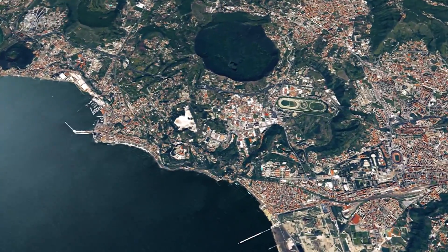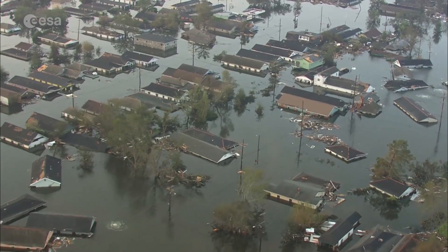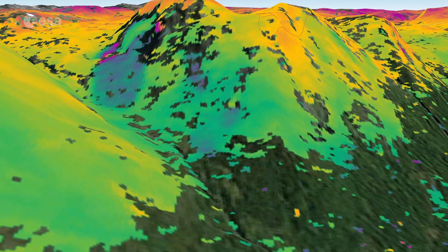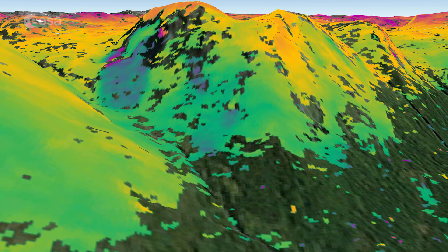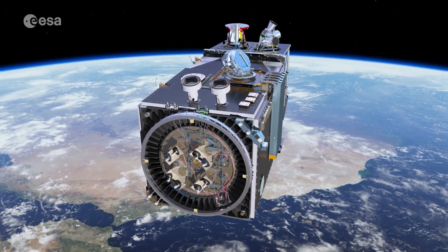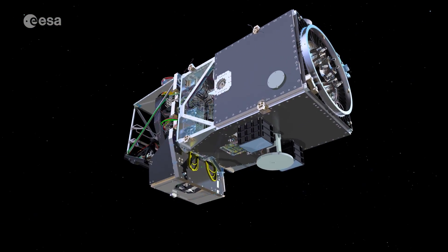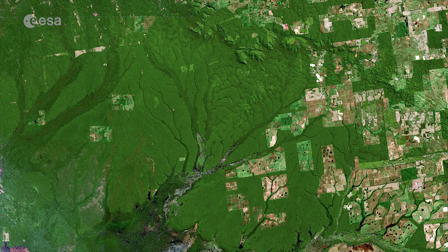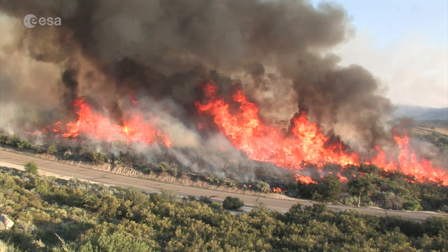Frequent coverage is also key to monitoring disasters such as floods, volcanic eruptions and landslides, so the mission plays an important role in times of crises. Sentinel-2 can also be used to manage natural resources, to check rates of deforestation, reforestation and areas affected by wildfires.